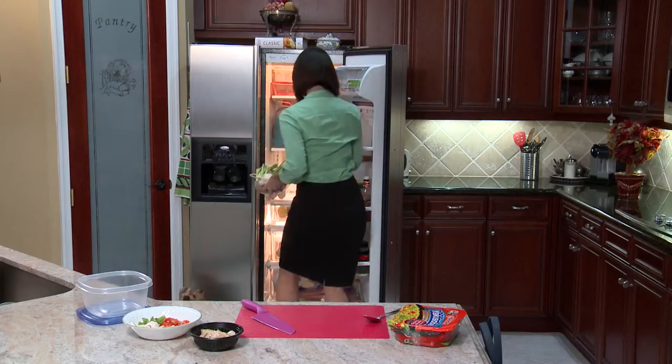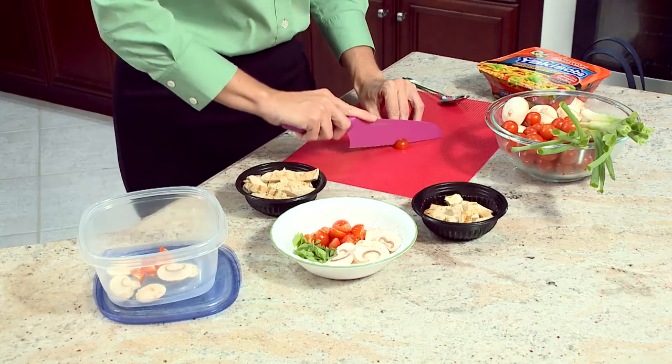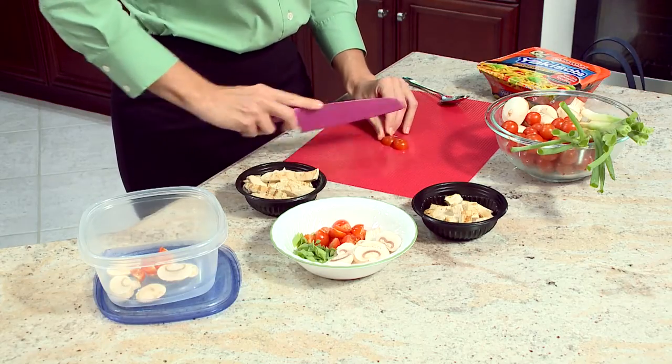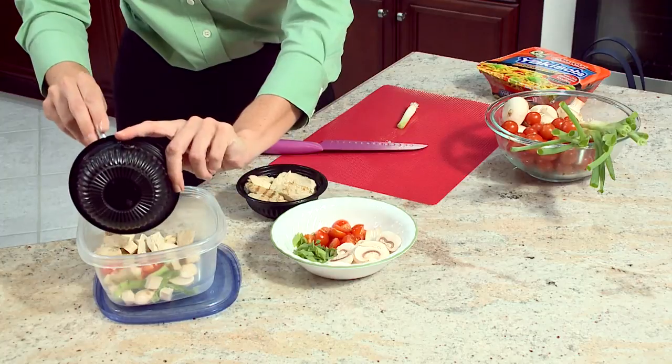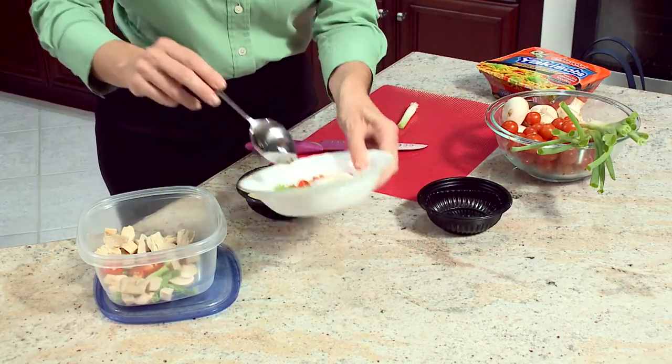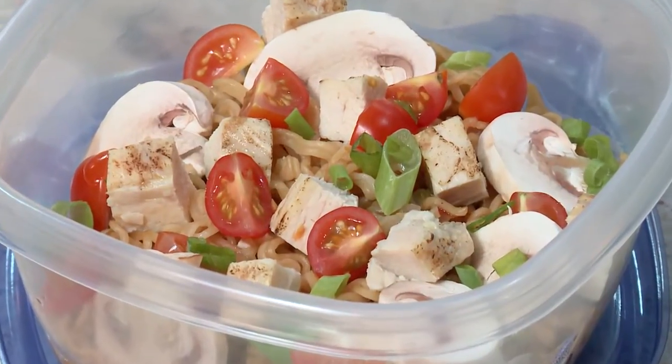Meanwhile, prepare your favorite vegetables to toss in when you get there. Here's what you'll need to make this appetizing lunch: half a cup of cherry or grape tomatoes cut in half, a quarter cup of sliced mushrooms, scallions to taste. You can even add some cooked chicken. Put it all in a portable container. After you get to work and cook your noodles, simply add your fresh ingredients. When you don't eat well, it's hard to be as productive at work as you can be.